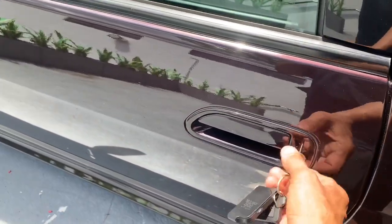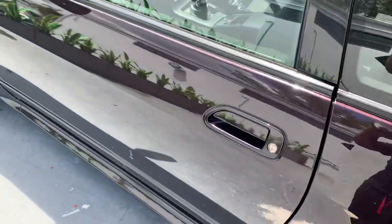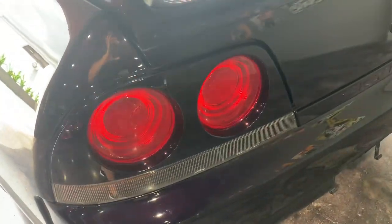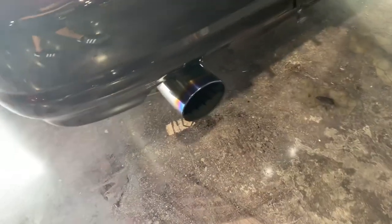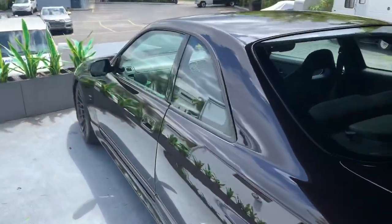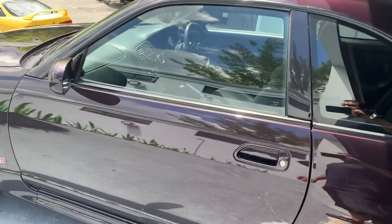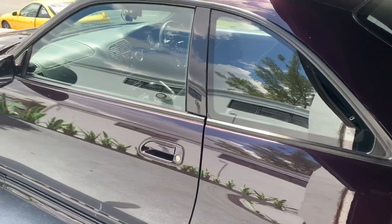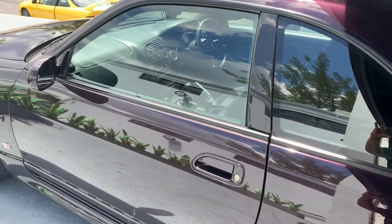I'm gonna go ahead and pump this door. Check that big exhaust out. This thing sounds pretty sweet and it flies. This installation was done here in Miami, Florida by Ottawa Arms Specialist. The number is 305-298-4814. That's 305-298-4814. And we thank you for watching this video.